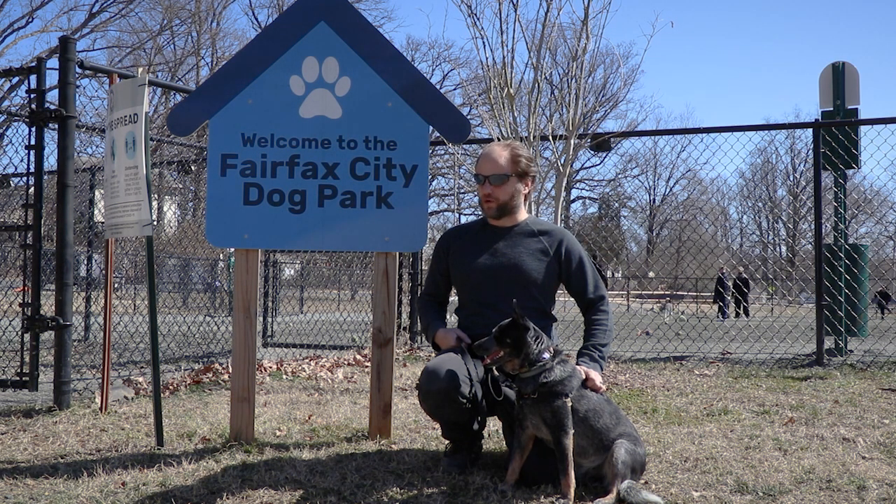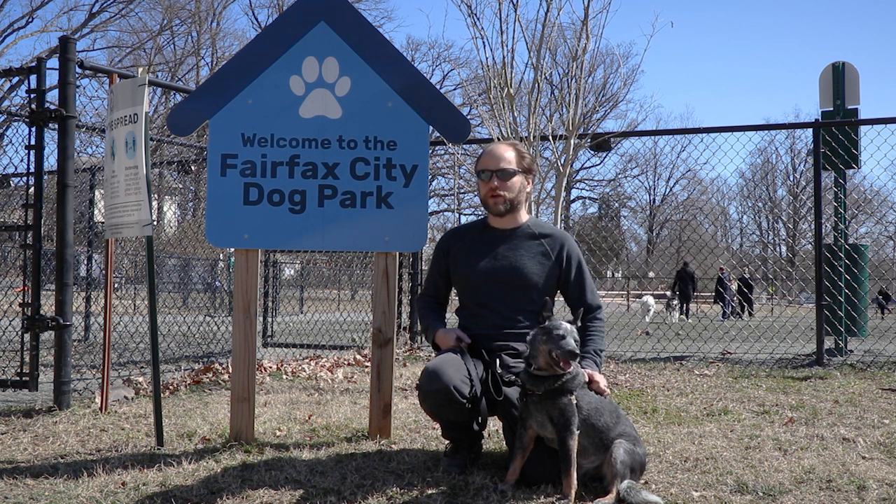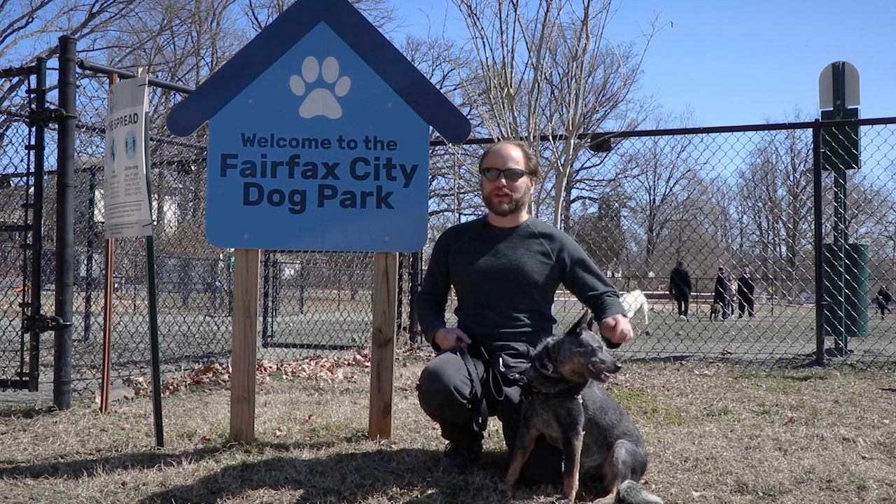So that's the Fairfax City or Westmore Dog Park in Fairfax. As usual, you can find more about the park in the links below. Please like and subscribe so you never miss a video.